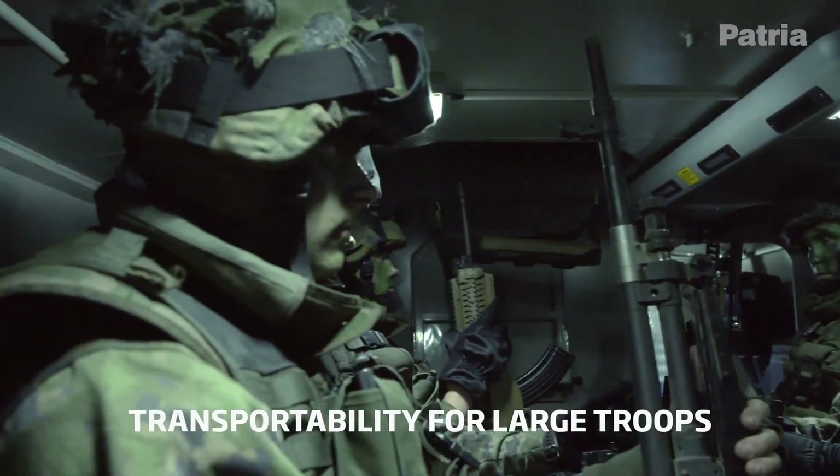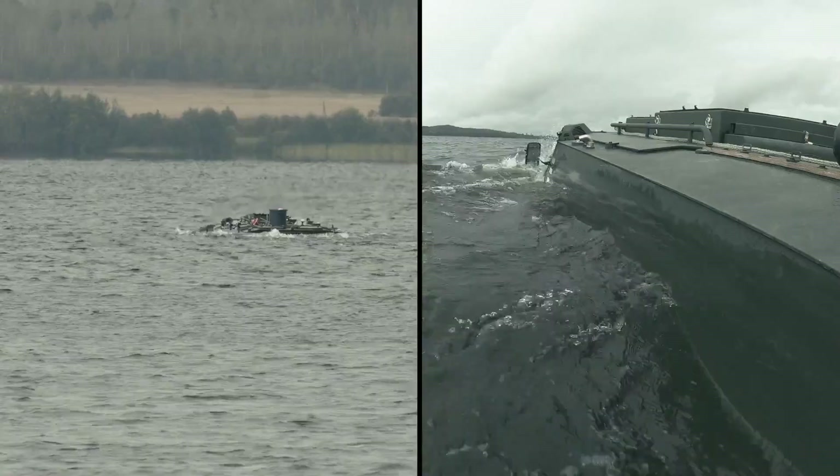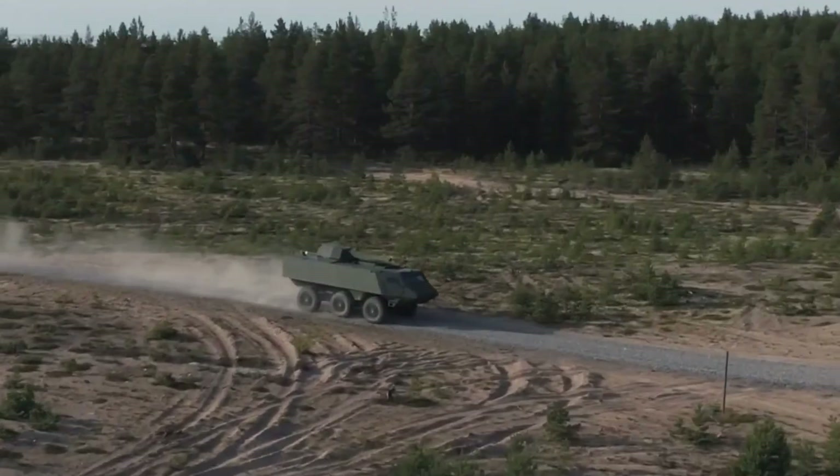The Patriot 6X6 is designed to transport troops, accommodating up to 10 passengers. However, thanks to its modular design, it can be converted into command, medical, or other types of vehicles.